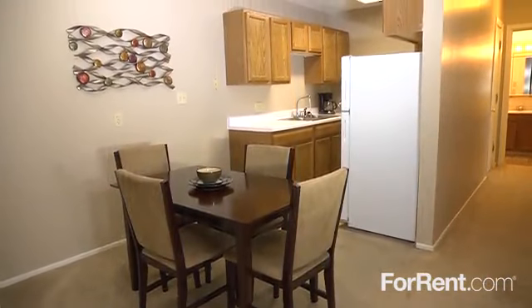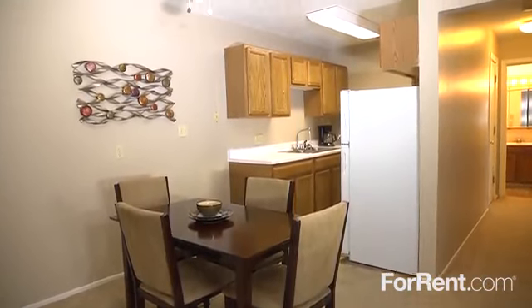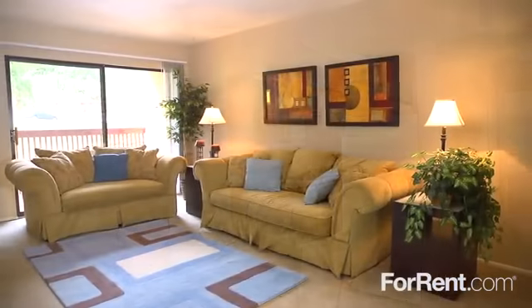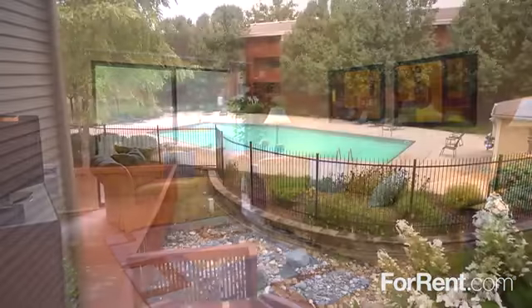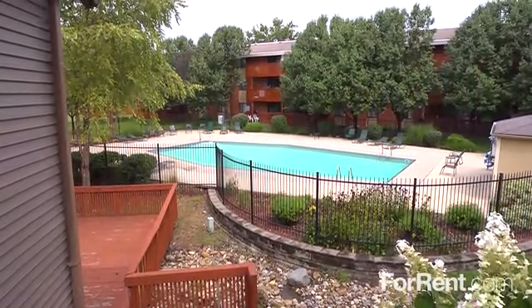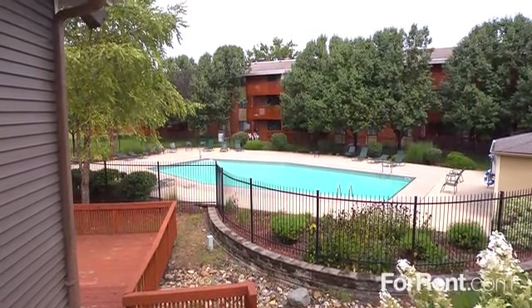A breezy ceiling fan in the dining room helps keep friends and family cool and comfortable during meals, and sliding glass doors lead from the bright and open living room to a private patio or balcony, so you can entertain guests both inside and out.